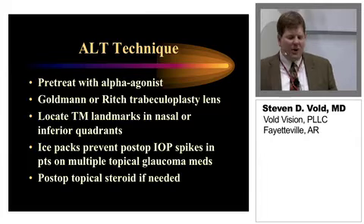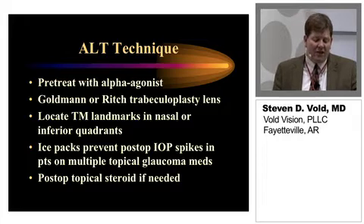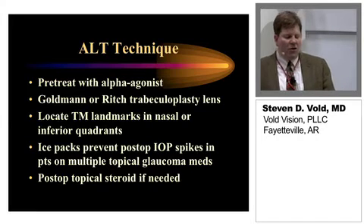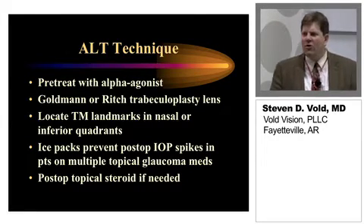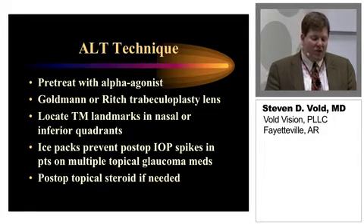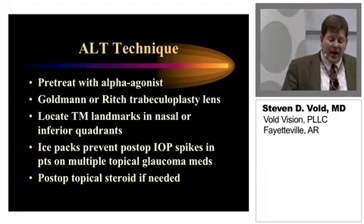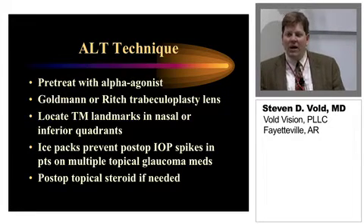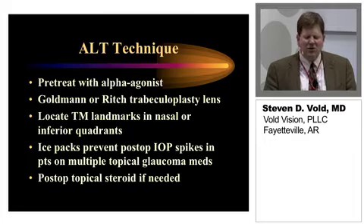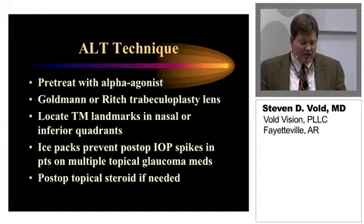So how do we handle these patients? Generally, we've treated before and sometimes after with an alpha agonist, whether it's brimonidine or apraclonidine. There are a number of different lenses, including the Goldman or Rich, and others such as the Latina as well. Really what we do is locate the trabecular meshwork landmarks in the nasal or inferior quadrants first, because there's more pigment there. We use ice packs potentially if needed, if there are pressure spikes we're concerned about, especially in patients on three or four medications. Topically afterwards, a lot of times people were using either non-steroidal anti-inflammatories or potentially a topical steroid.